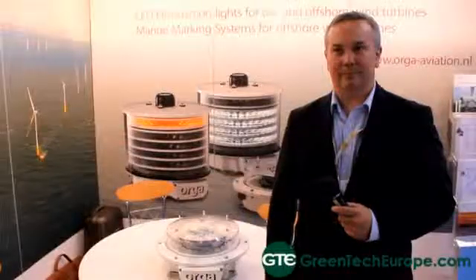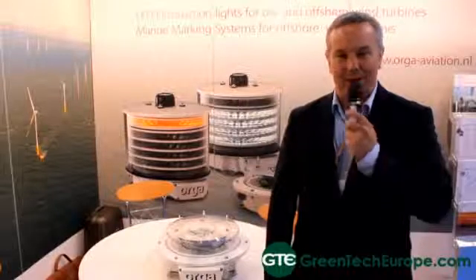Please introduce yourself and your company. My name is Daniel Powell. This is Auger Aviation.